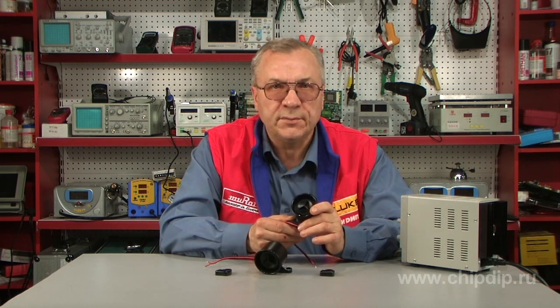This car siren is compact in size and has low energy consumption. It is dust and waterproof. The SAS-81 can be used in various indoor and outdoor alarm systems.